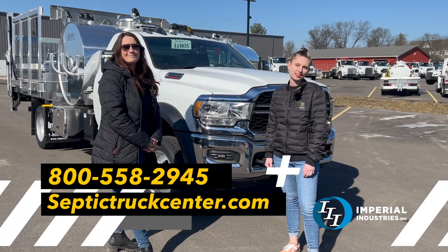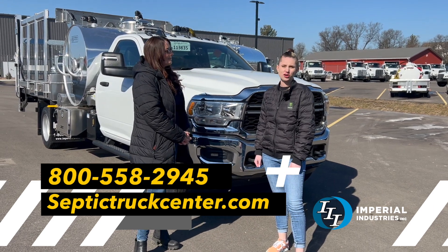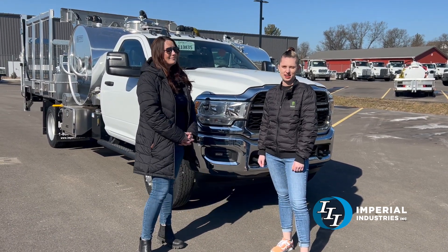If you're interested in this truck or a truck like this, give us a call at 800-558-2945 or see our full list of inventory on septictruckcenter.com.